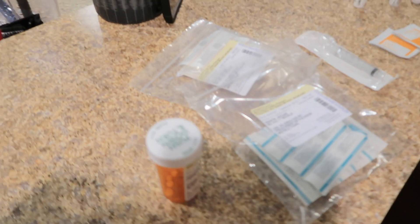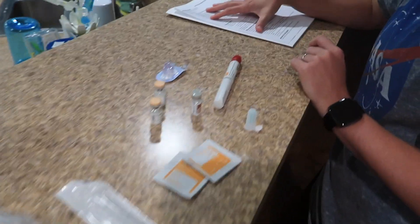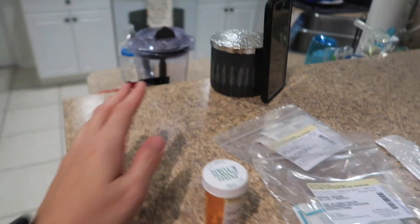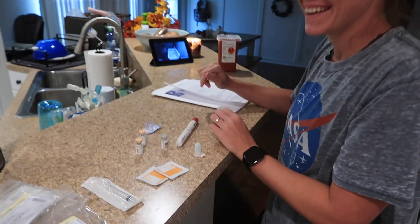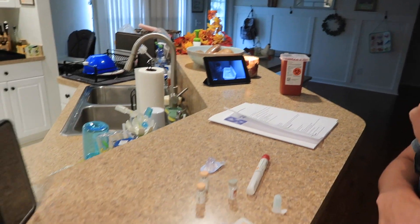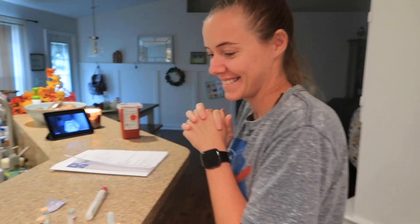This is our setup because obviously we have to FaceTime, plus we want to record for you guys, so we had to figure it all out. We have all the medicine ready so we're not scrambling, we have our list of directions, and our phone is propped on a candle — the candle from the Masseys! Lots of uses for that. And we have Ryan back here, she's almost asleep. Of course we have a candle going. Alright, are you ready? Yes. Let's call her.